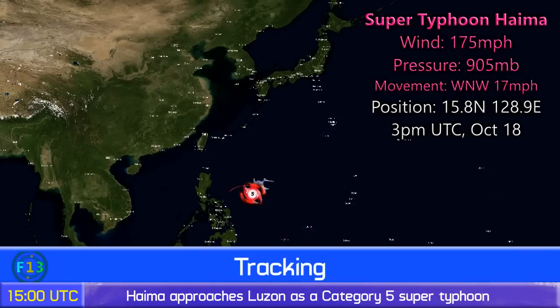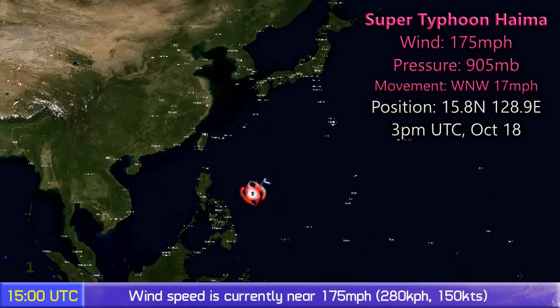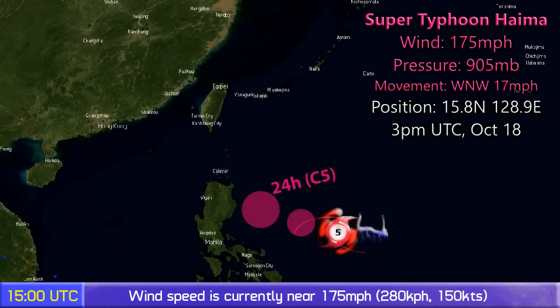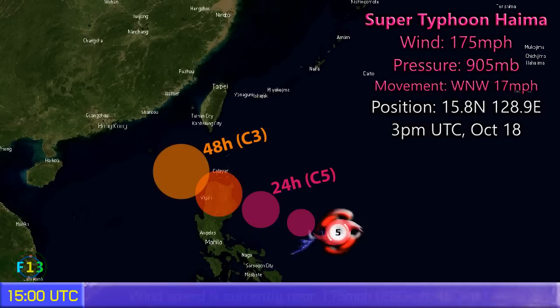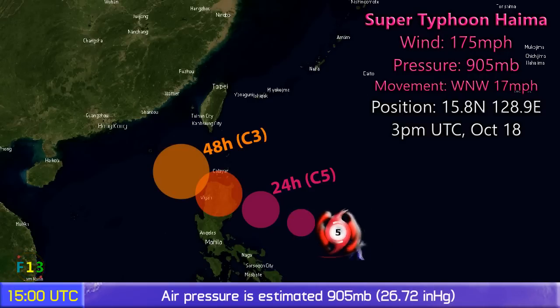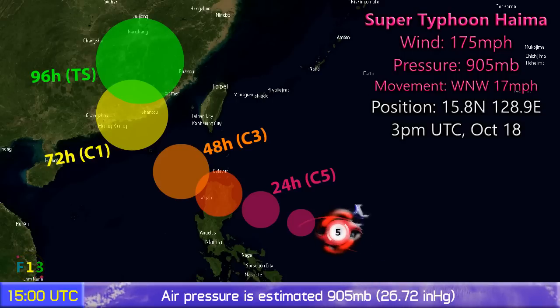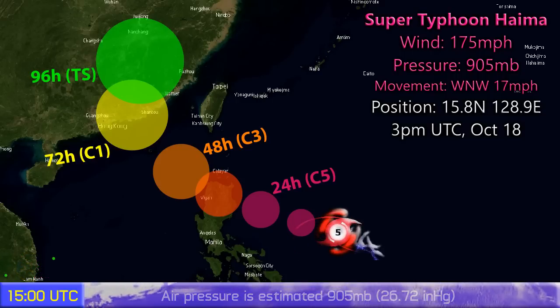Update two on Super Typhoon Haima, which is a category 5 storm officially. Our satellite observations say it's 175 miles per hour with a pressure of 905 millibars, moving west-northwest at 17 miles per hour. Position: 15.8 north, 128.9 degrees east, as of 3 p.m. UTC on October 18th.